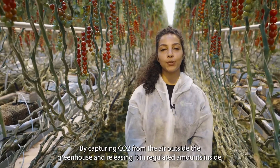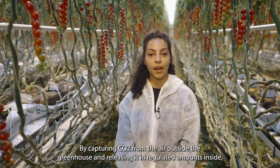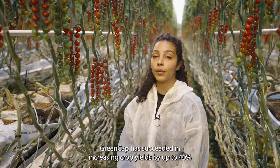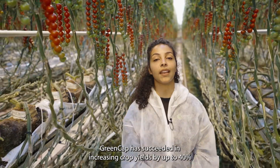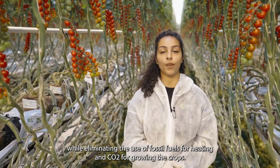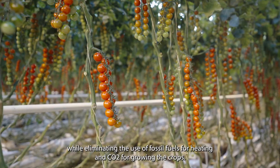By capturing CO2 from the air outside the greenhouses and releasing it in regulated amounts inside, GreenCap has succeeded in increasing the crop yields up to 40% while eliminating the use of fossil fuels for heating and CO2 for growing the crops.